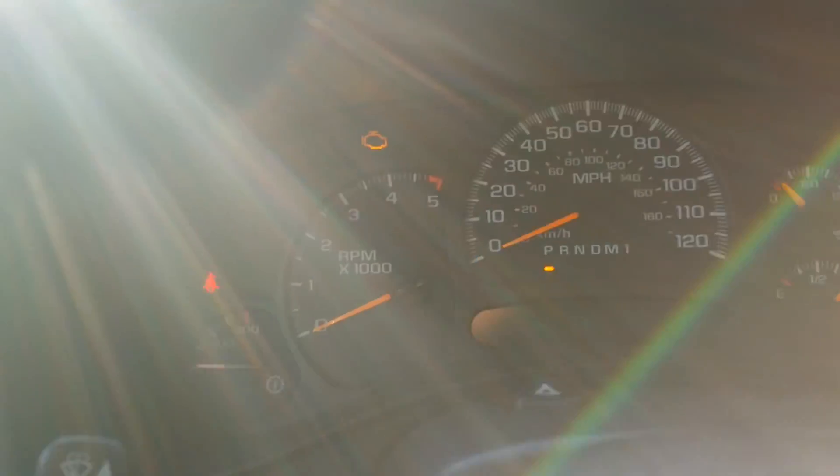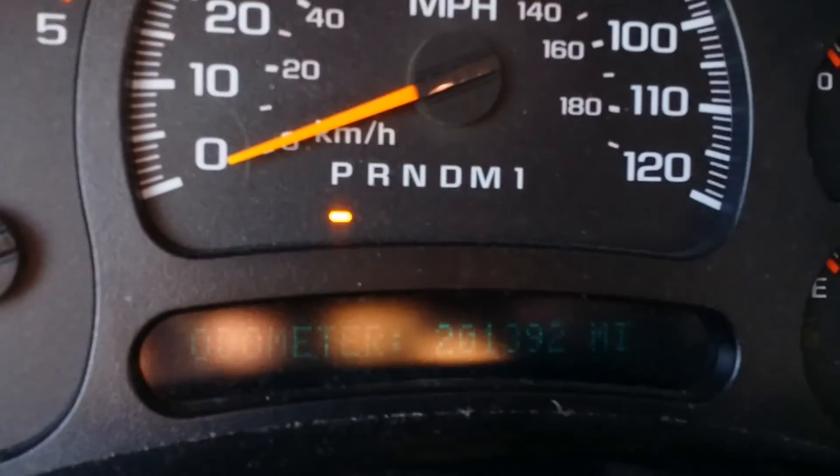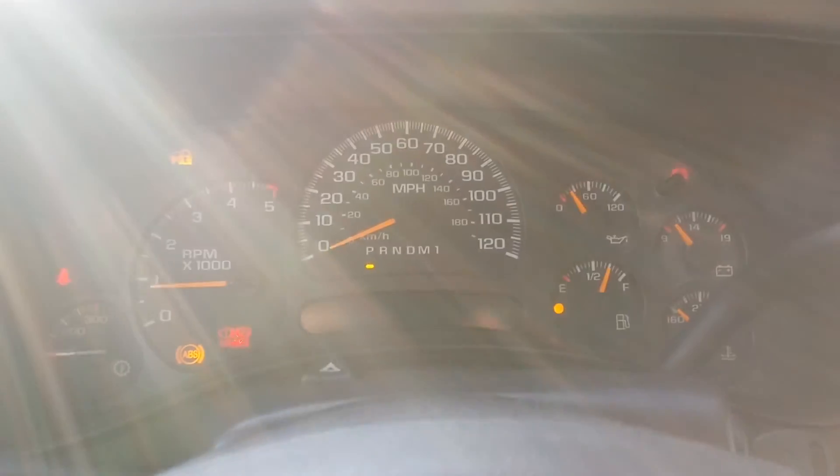I don't know if you can see that there with the glare, but looking at 201,000 miles. Should start right up — there we go.